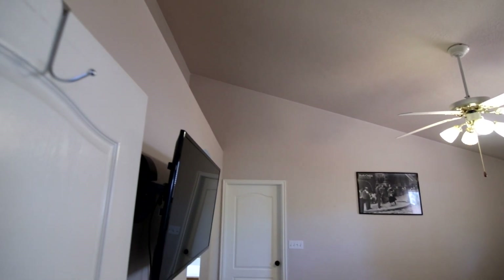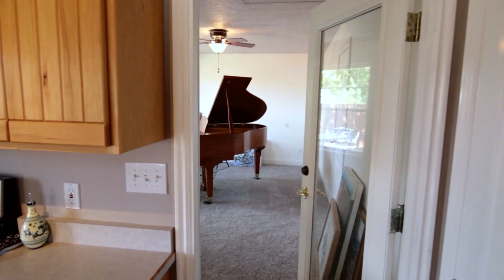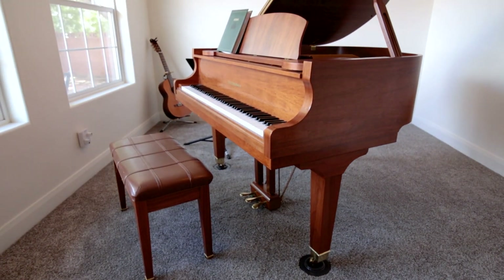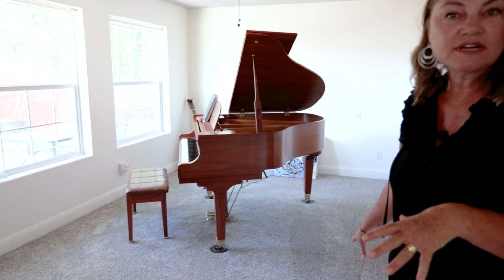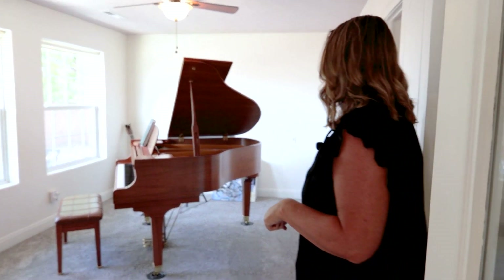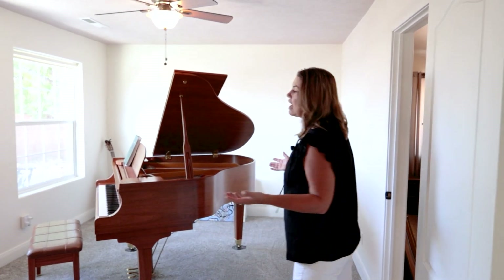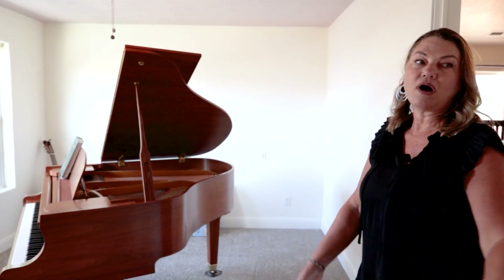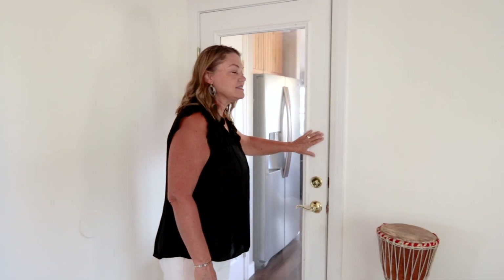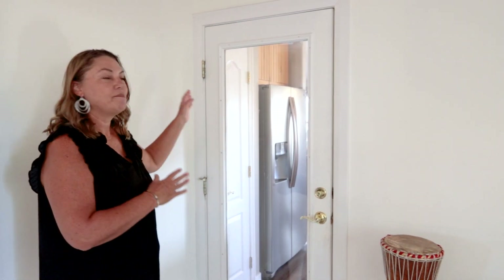Let me take you into one of my favorite parts of the house — the music room or bonus room. I absolutely love this space because it's multifunctional. If you've got children, it's a great space for them to come and play and have fun while mom and dad or friends and family are in there watching a movie. There's a separate door so you can still see the kids as they're playing in the playroom, but you don't have to necessarily hear them.